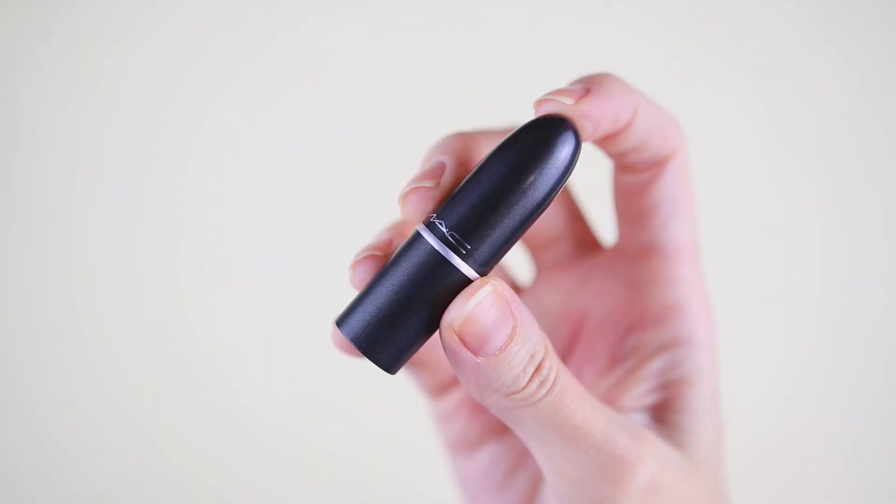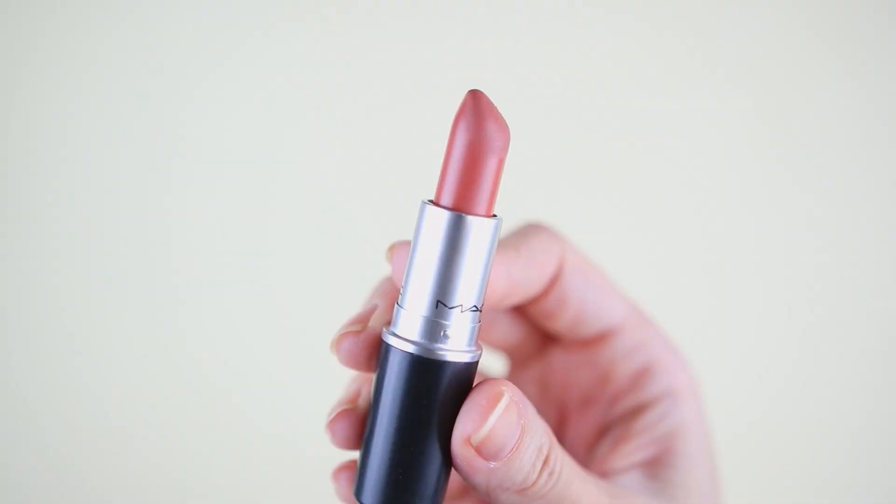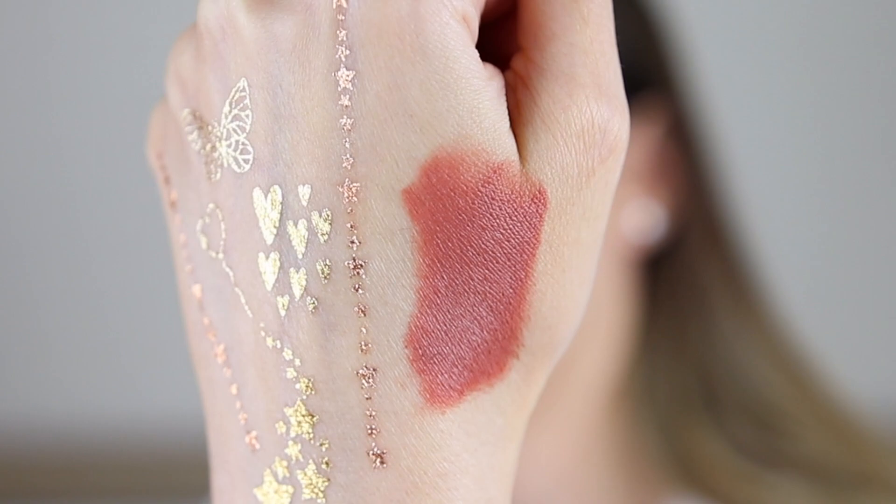Moving on to day number seven — it is also very small. I'm gonna say an eyeshadow. I'm wrong again! This one is the matte lipstick in the shade Velvet Teddy. We have a mini, and I have it in a full size, so I'm gonna swatch this one. This is such an amazing shade — I love using it all the time. It is an iconic shade for MAC Cosmetics.